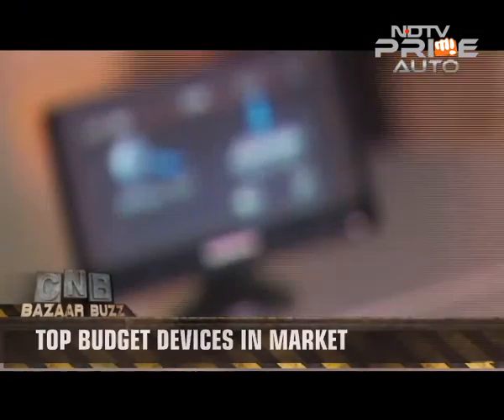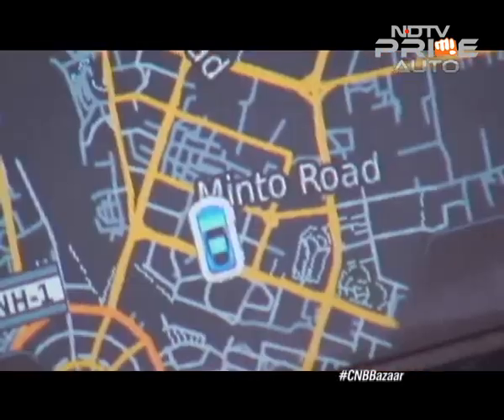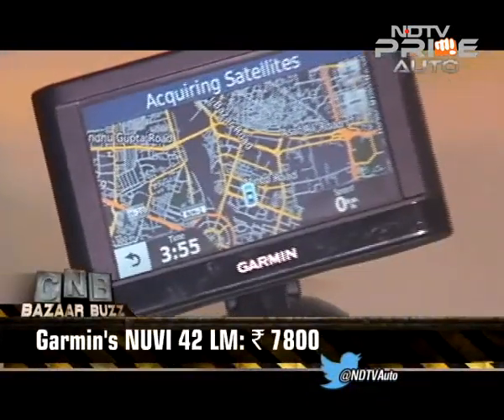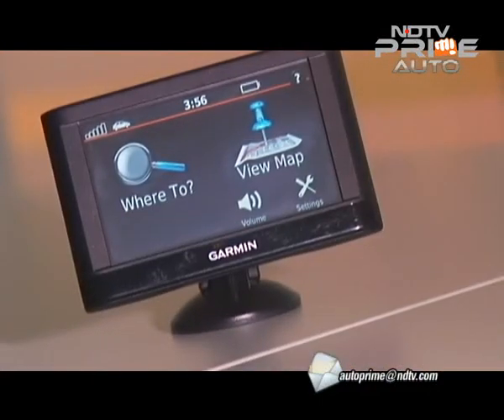Garmin's NUVI42LM has an 11cm touchscreen with no-nonsense navigation. You plug it in and the navigation starts directly — type your destination and you are set to go. It costs Rs. 7,800 and map updates are free for life. The device is smooth and works perfectly with clear voice directions.